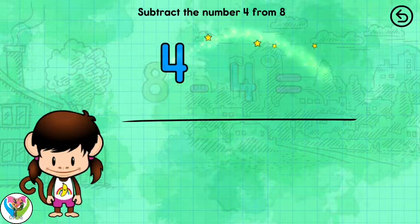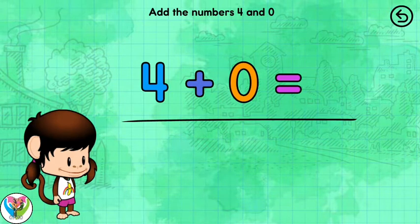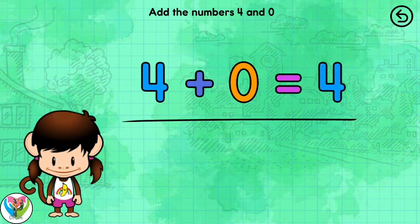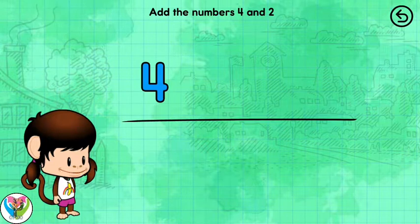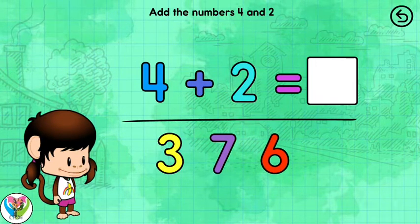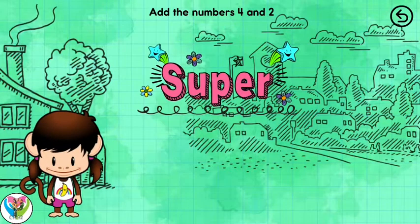Solve the equation. 4 plus 0 equals 4. That adds up. Solve the equation. 4 plus 2 equals 6. Super!